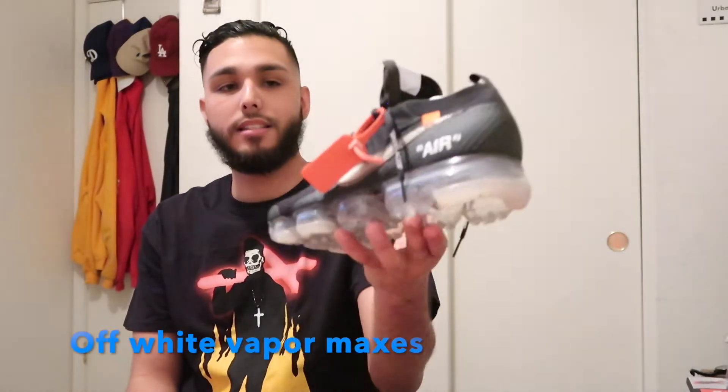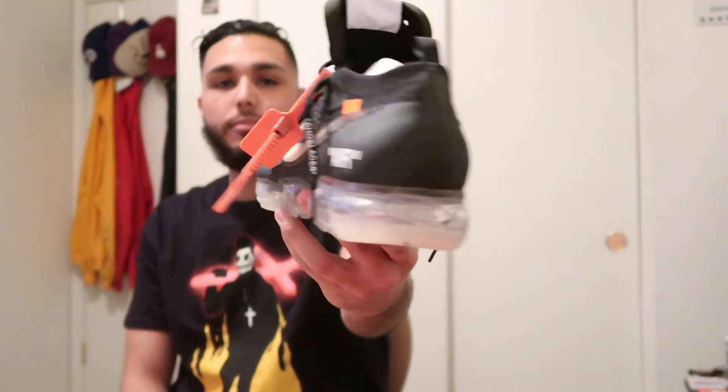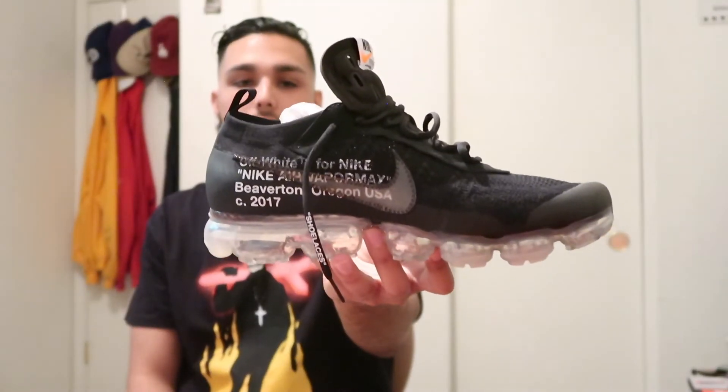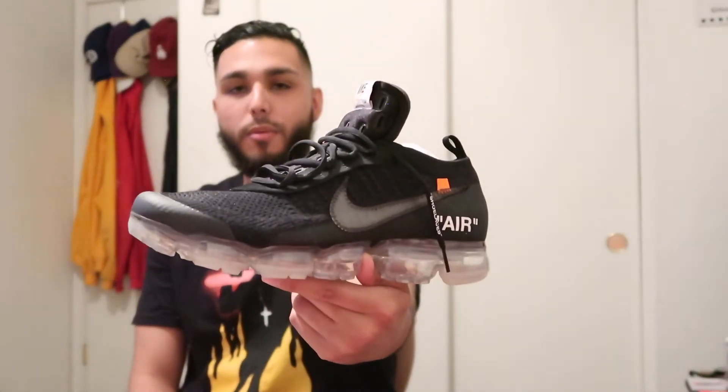Still sticking to Off-White — I recently got the Off-White clear bottom Vapor Maxes as well. How I got these: I actually ended up trading some Yeezy Beluga 2.0s and 200 cash for these joints, again courtesy of my homie Reg. Shoutout to the big dog, shoutout Kansas — that's my homie, we always go back and forth.